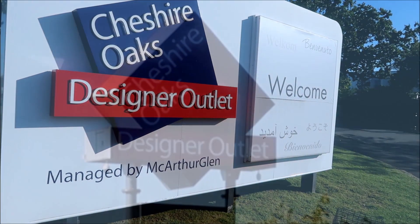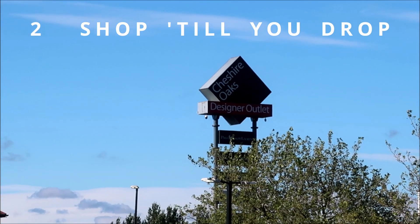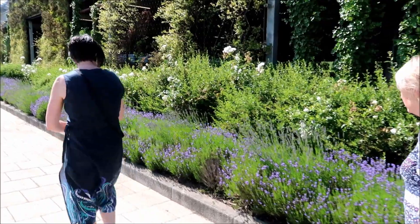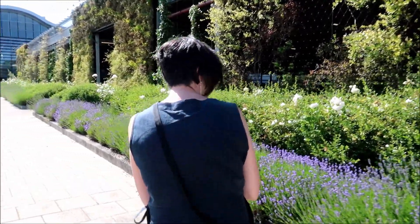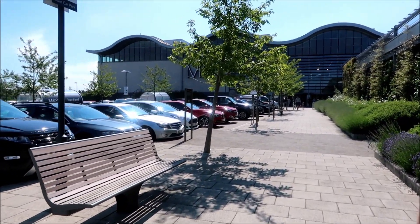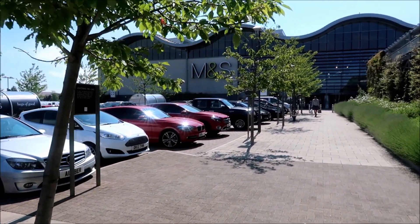Number two in our top five activities is shopping — this one's for Sue! You can shop until you drop. There's nothing like going on holiday and admiring the gardens, and then ending up in a Marks and Spencer's. Well, best we get it out of our system!